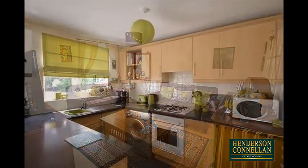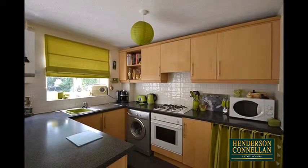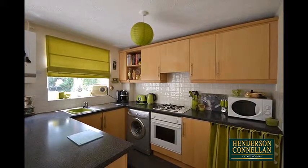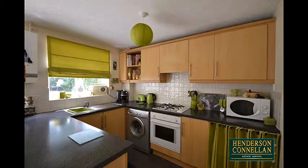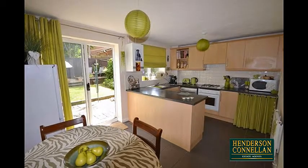Through to the modern kitchen dining room with extensive wall and base units, integrated sink, oven and gas hob, space for further appliances, ceramic tiles to the floor and splashbacks, space for a table and chairs, and French doors overlooking and providing access to the garden.